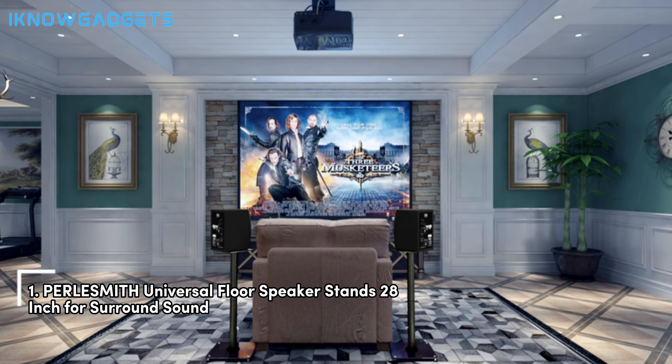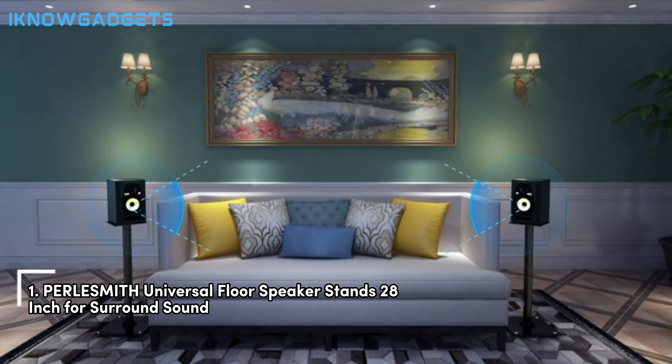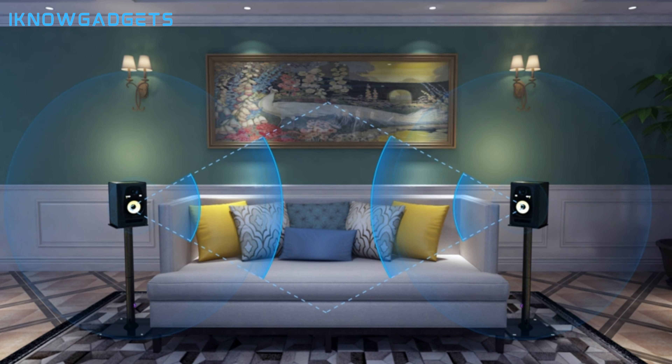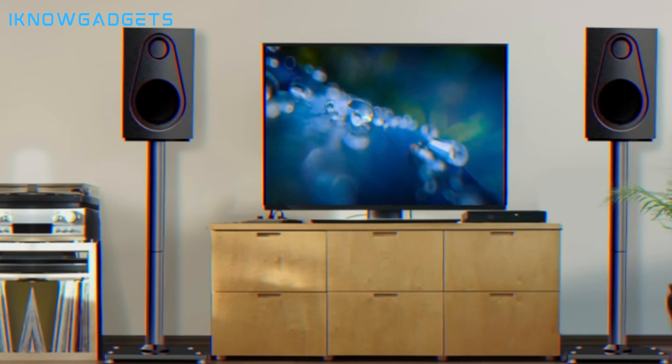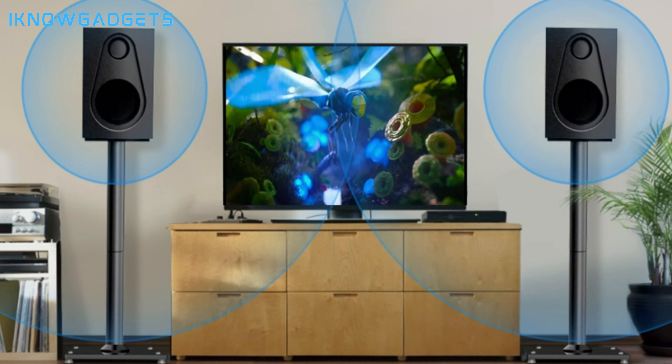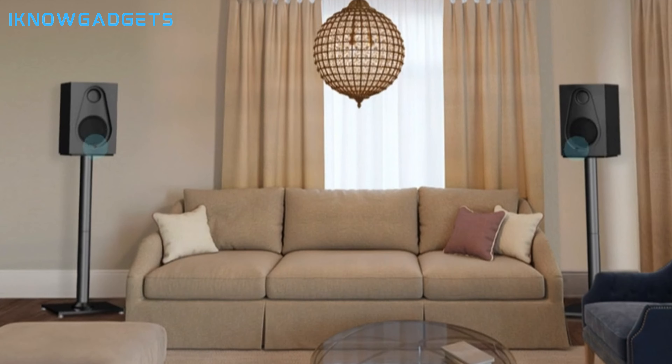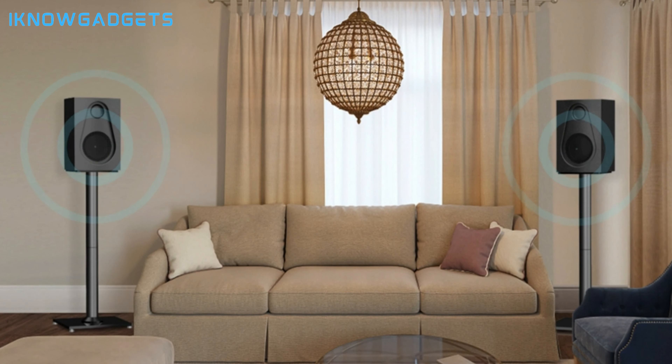And finally, at number 1, the Perlismith Universal Floor Speaker Stands 28-inch for surround sound. These stands are the unsung heroes of our list. They may not produce sound themselves, but they play a vital role in any audio setup. Designed to elevate your speakers to the optimal height, they ensure that sound is dispersed evenly throughout the room, providing an enveloping surround sound experience. They're sturdy, easy to install, and compatible with a wide range of speaker models.